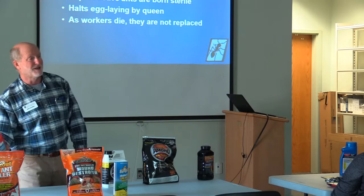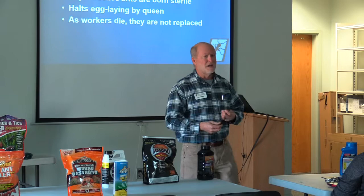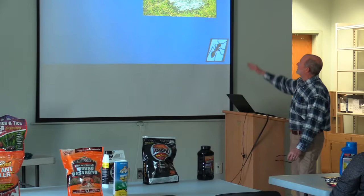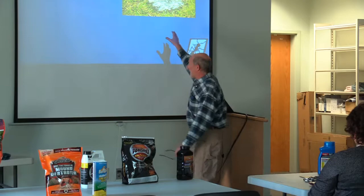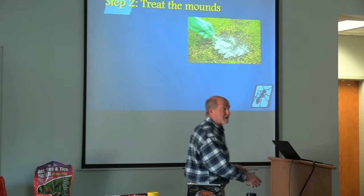When you go back after you bait, the second step of the Texas Two-Step is to go back two weeks later and treat those trouble-spot mounds. That way you disturb them one day, let the mound settle down, see if the mound is still active, and then decide if you want to go back with a mound topical-type product or a mound drench and eliminate those trouble mounds. Go and inspect two weeks later and target those trouble mounds — that's the second part of the Texas Two-Step.